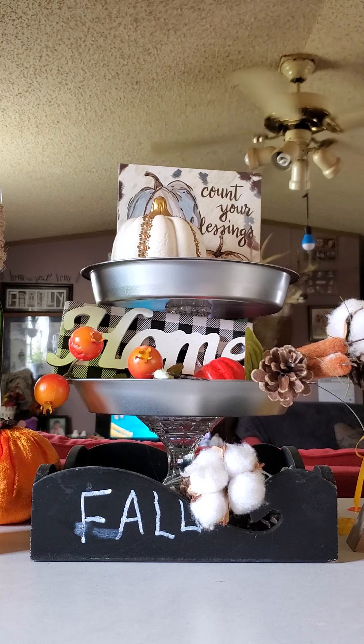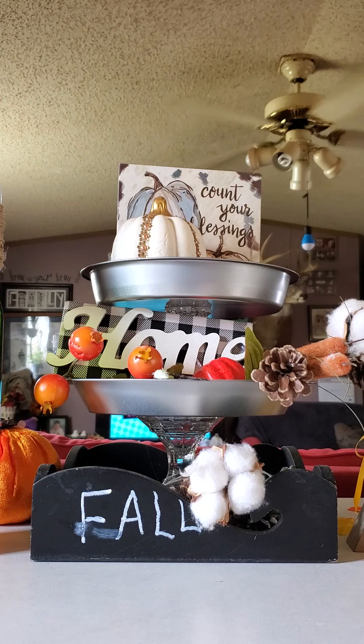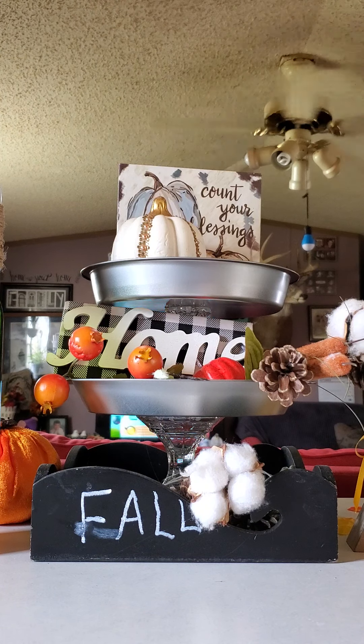Hello everyone and welcome back to my channel, this is Kimmy from Kimmy's Hawes Crafts and More. Today I have a Dollar Tree haul. Up first I picked up this pop here, Coke.